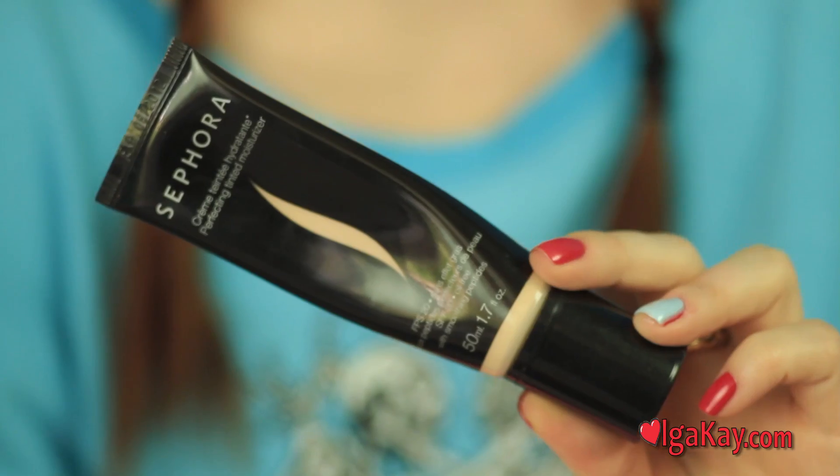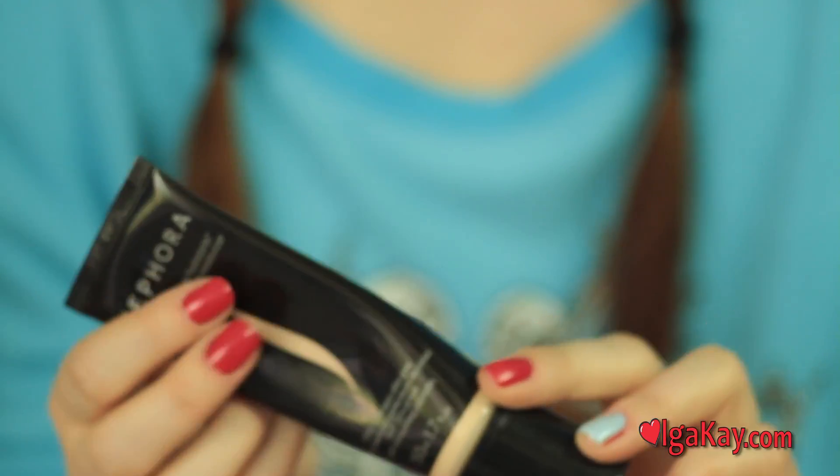So I use Sephora. It's got SPF 20, it's just a generic Sephora brand tinted moisturizer. I think it's about $28. It's huge, it's like a little pump. A little bit goes a long way. I love it so much.